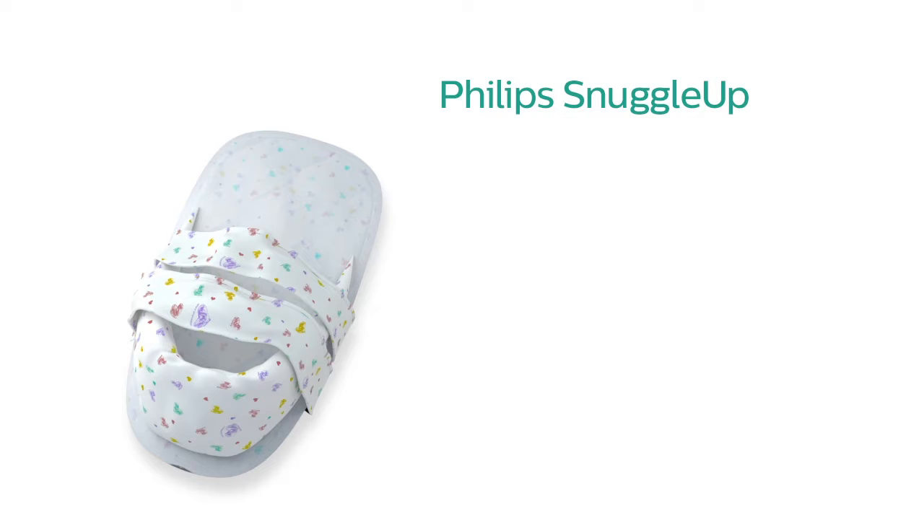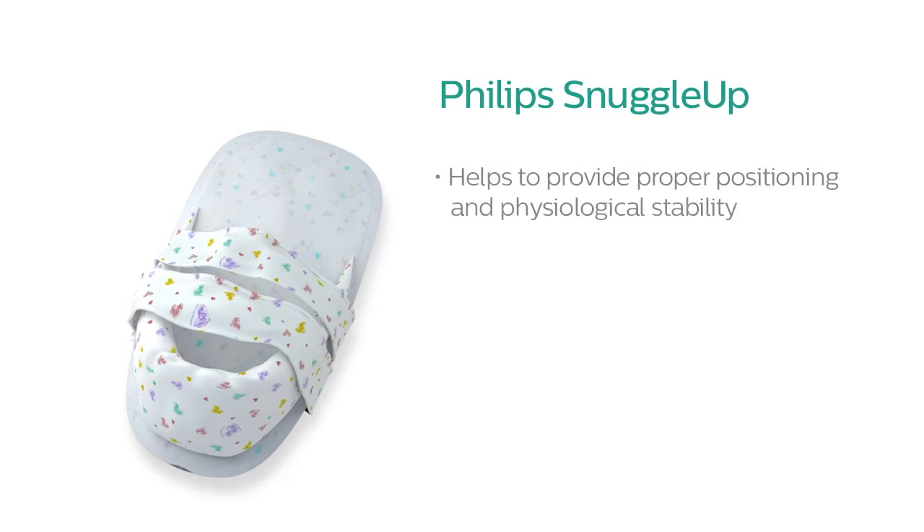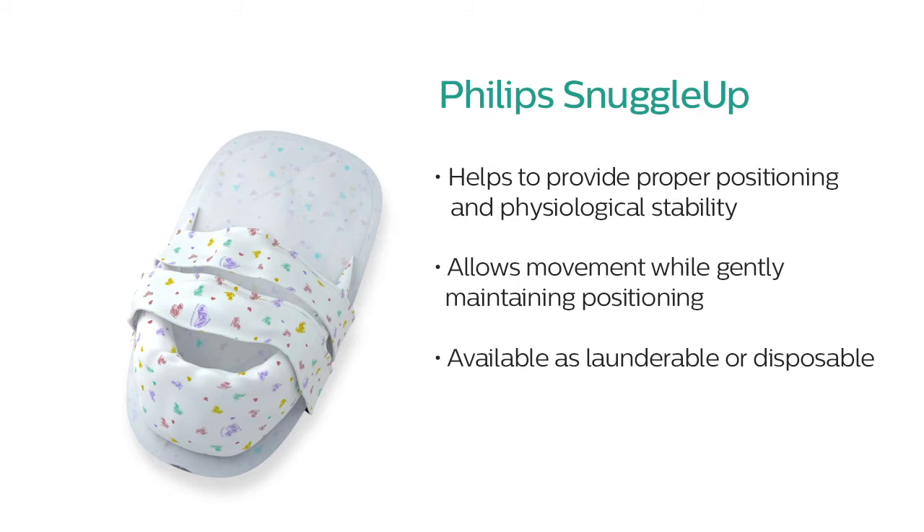The Snuggle Up offers a soft cozy nest that helps to provide proper positioning and physiological stability for preterm and ill babies. Its padded foot roll and soft adjustable straps allow movement while gently maintaining appropriate positioning.